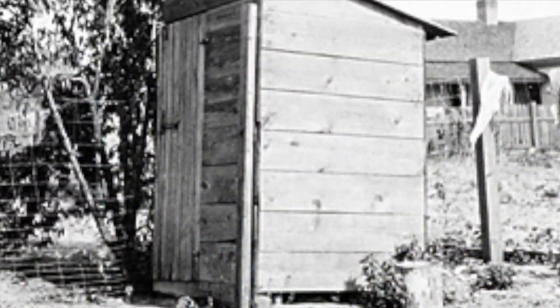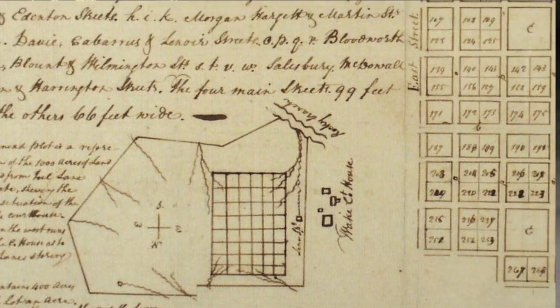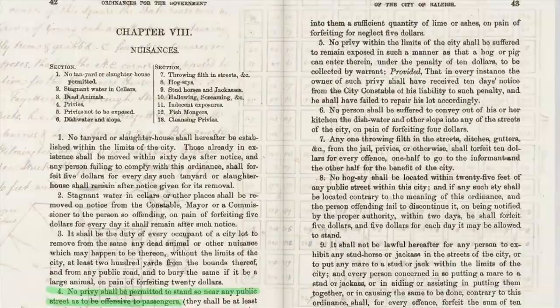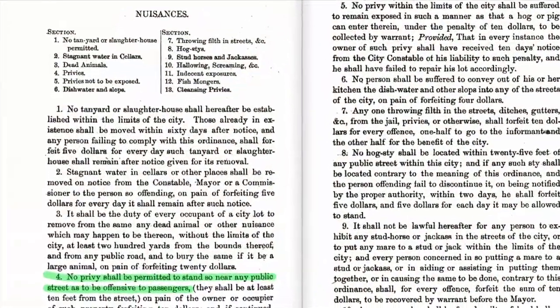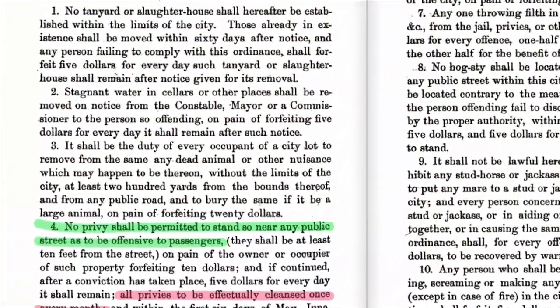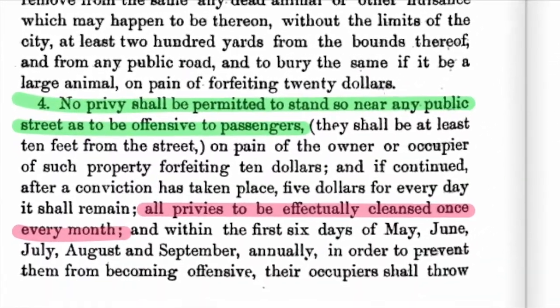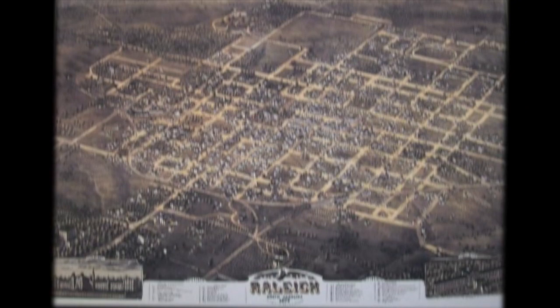Raleigh's sewage treatment had its start right here, where everybody's human waste was their own problem. Until the late 1800s, Raleigh was small enough that people used outhouses and latrines with little trouble. There were rules about distance between necessary houses, and Raleigh had in 1854 made throwing filth in the streets a finable offense, but Raleigh's sanitation was mostly a privy and slop-jar affair.